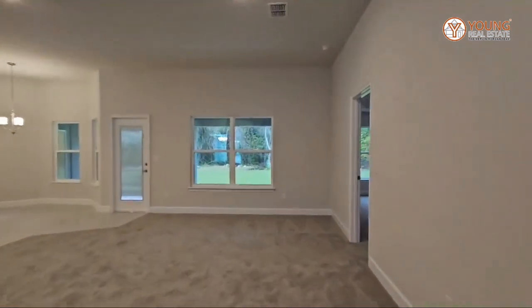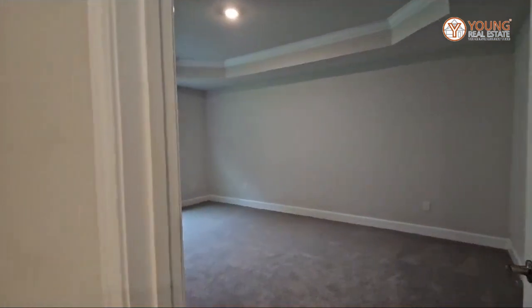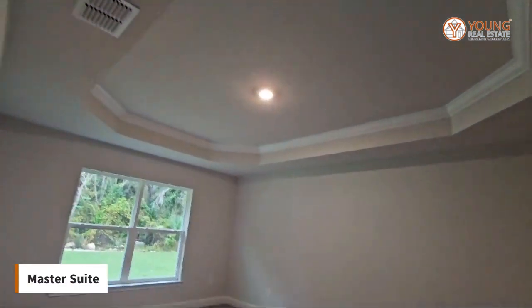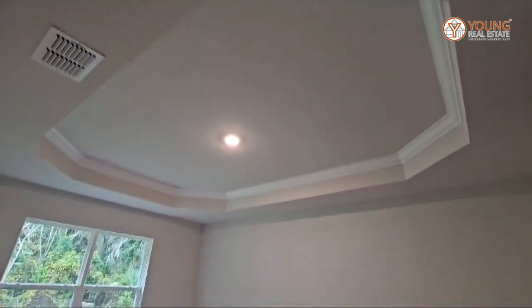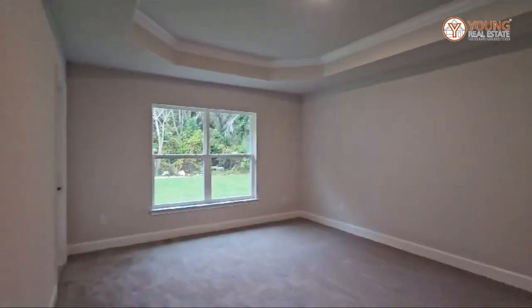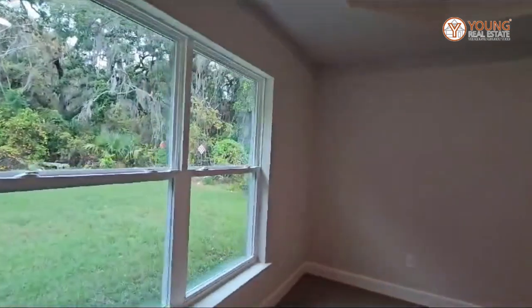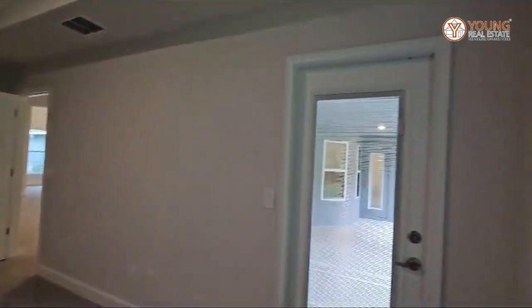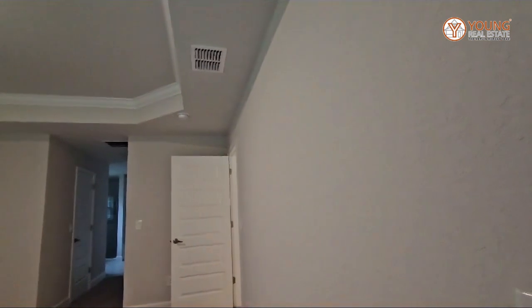Let's go ahead and check out the master, or the main suite. You have your tray ceiling, nice size room, big window. And you have your pool door which leads out to your back lanai.